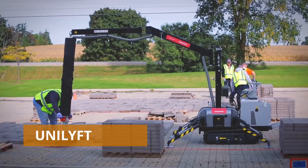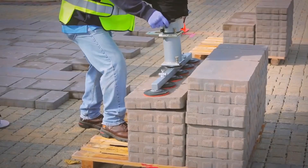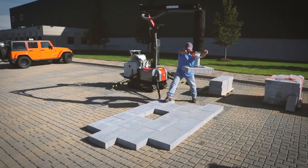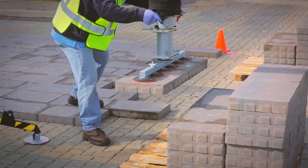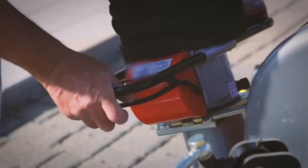Unilift. You are looking at equipment designed to simplify the work of people building concrete slabs and pavement for decades. The main problem was that heavy slabs had to be moved manually from place to place. Over time, such physically exhausting work results in bad back pain. Unilift is equipment developed by UniLock.